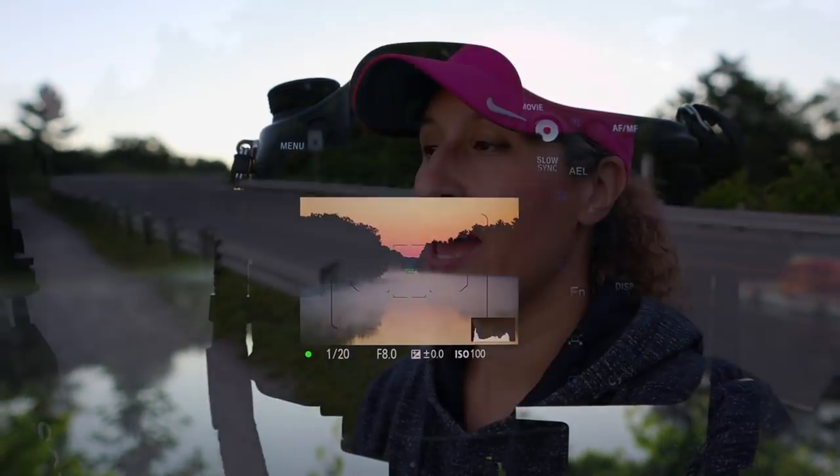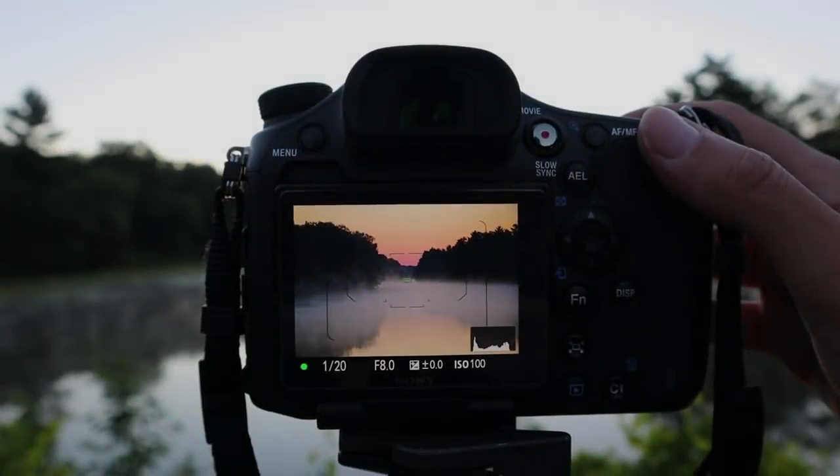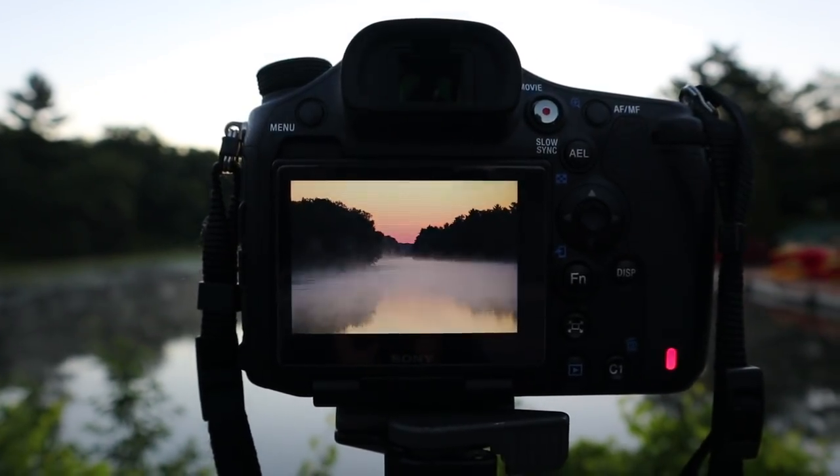ISO 100, f8, 1/20th of a second. I don't really need my f-stop to be really high because I'm zoomed in quite far, so the depth of field isn't really going to be a problem. The mist is just moving — it's really awesome.